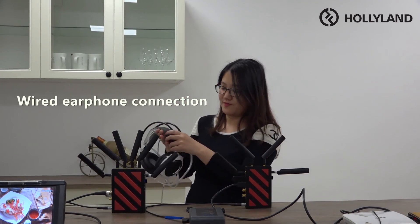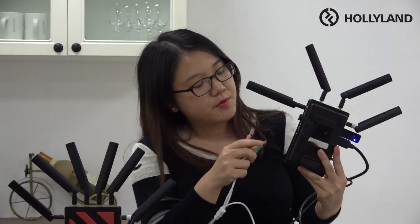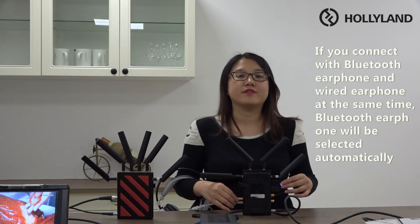Our system also supports a wired earphone. You just need to plug the microphone and earphone into their respective headphone and microphone ports accordingly. You can also use a wired earphone to communicate across the transmission. Please be aware that you cannot use Bluetooth and wired earphones at the same time — you must remove the Bluetooth earphone before using the wired one. That's all for today. If you have any questions, please feel free to contact us anytime.